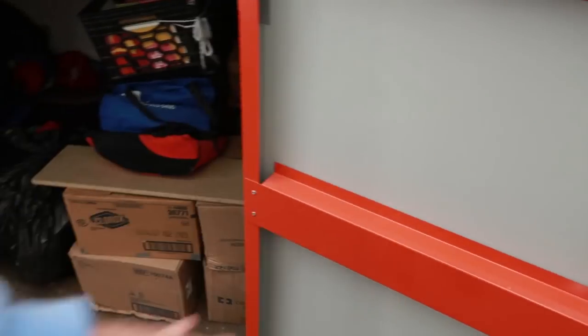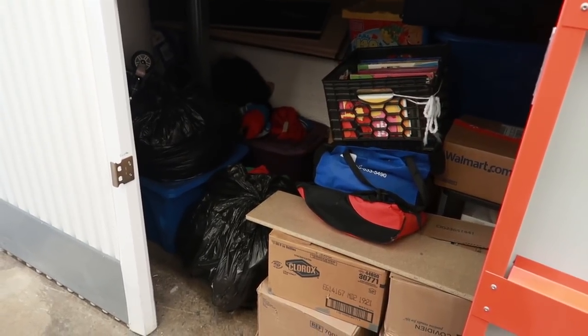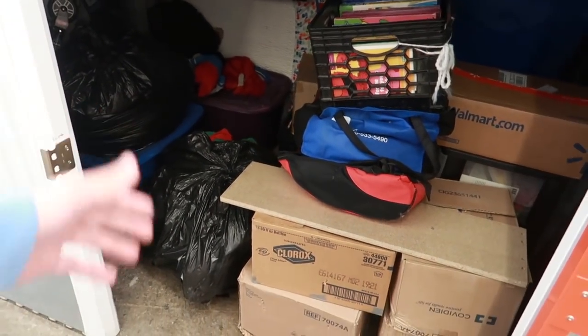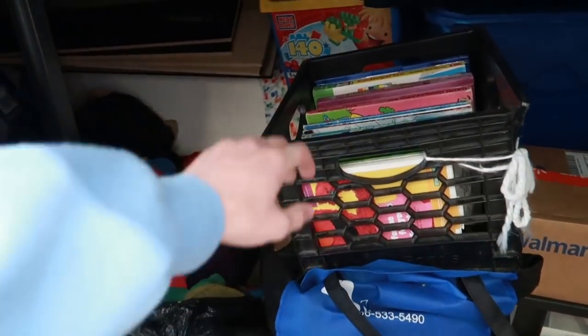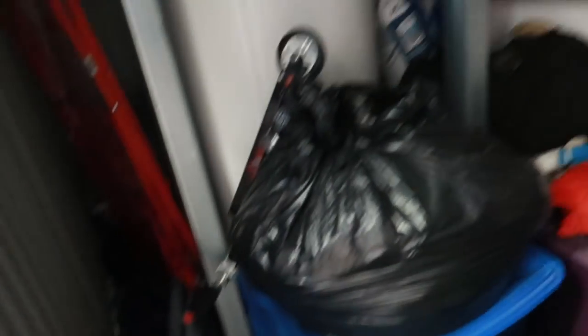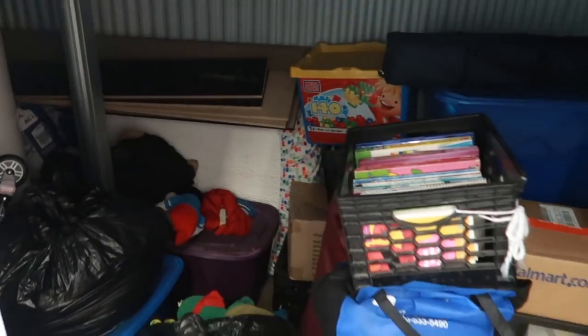I paid I believe $20 or $25 for this locker. My total tab was $125 when I did the auction. So I paid $20 or $25 for this one, and the next one was $30 or $35. Straight off the bat I can see this was definitely a kid's locker — kids books here, most likely kids toys in the back, and these bins are probably filled with clothes or toys, maybe books and paperwork. There's a television down there and what looks like a mattress in the back.